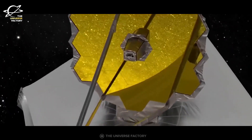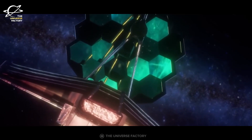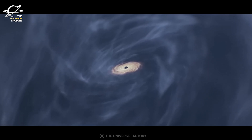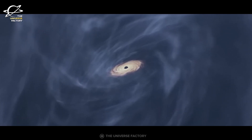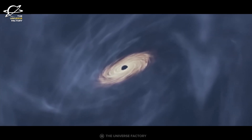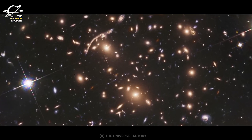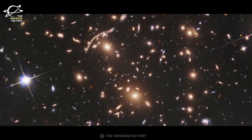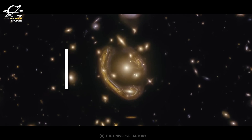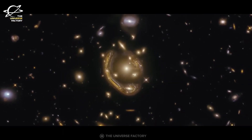Equipped with highly sensitive infrared instruments aboard, Webb's early data released images showed many galaxies from those earliest hundred million years. But what is more interesting is a galaxy that seems to be appearing at two places simultaneously. So what is this about? Why is this galaxy so important and how did the Webb Telescope pinpoint this ancient galaxy? Let's find out the answers to these questions in today's video.